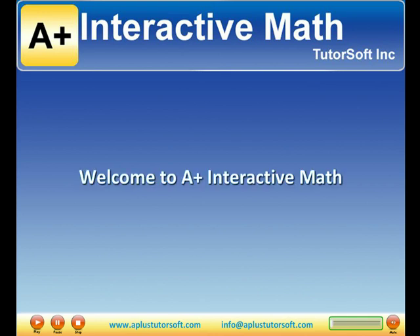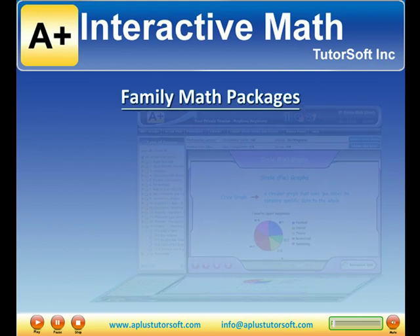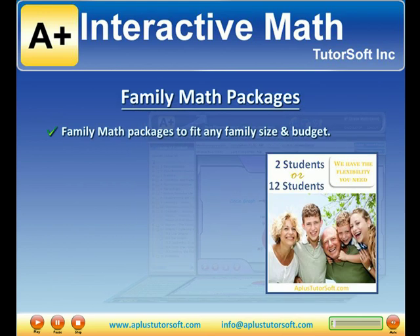Welcome to A-Plus Interactive Math, building a foundation you can count on. We understand the struggles many homeschool families face. We have developed math packages to fit any family size and budget.